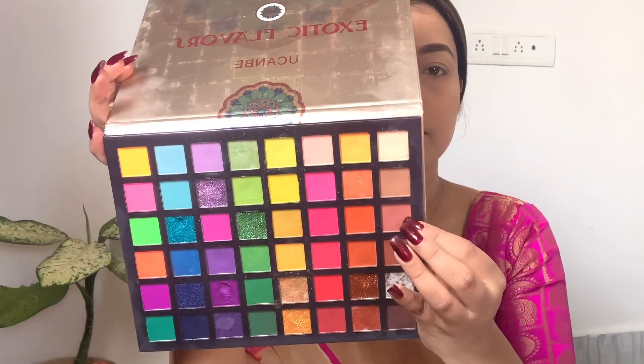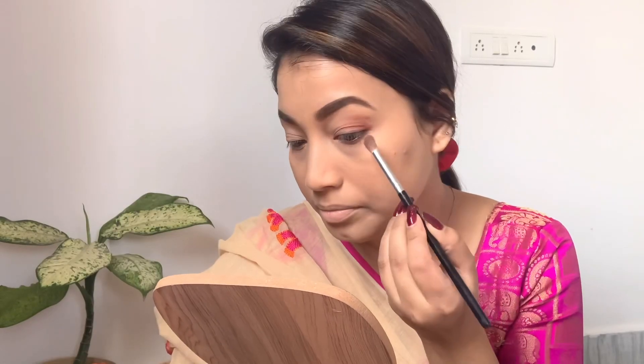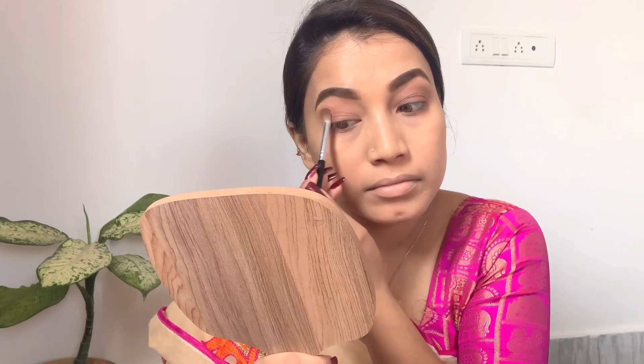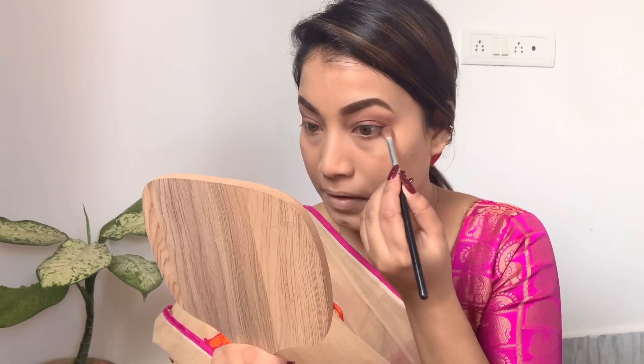I like to use the eyeshadow palette. I mix all the brown shades. I apply to the eyelid. I keep the eye look very simple. I like the makeup.